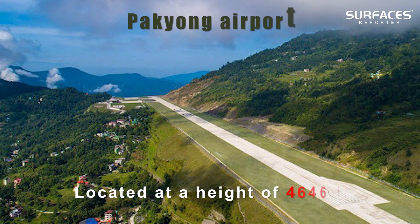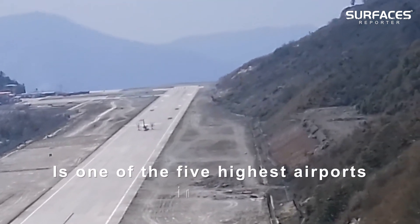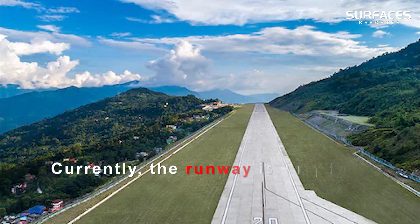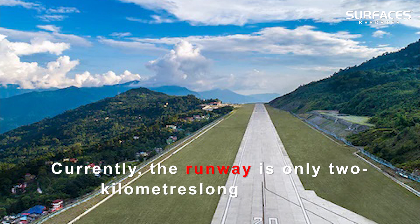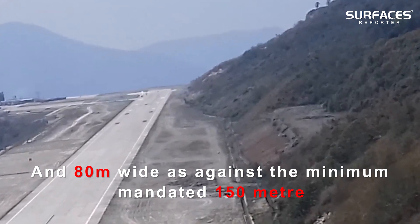Located at a height of 4,646 feet, Pakyong Airport in Sikkim is one of the highest airports in India. Currently, the runway is only 2 kilometers long and 80 meters wide, as against a minimum mandated width of 150 meters.